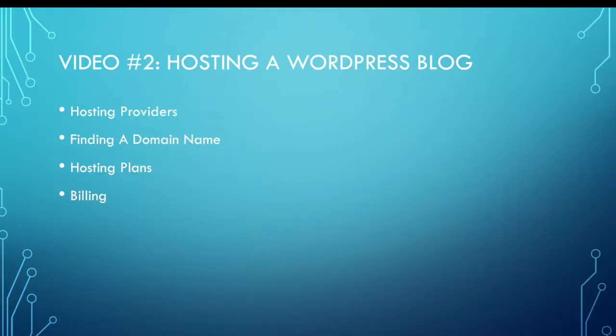Welcome to video two in our series on starting a WordPress blog. The first thing you need to do before you can stand up a WordPress blog is to find a hosting provider to serve your blog. The hosting provider is nothing more than the company that has servers to host your blog. We'll talk about a couple of different hosting providers — some of the bigger names. There are hundreds out there, but we'll talk about the top two. A simple Google search on WordPress hosting will provide you a plethora of options to choose from.